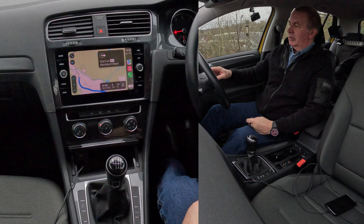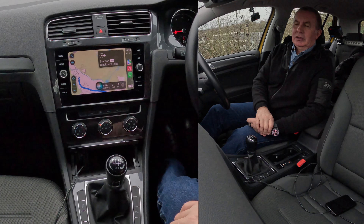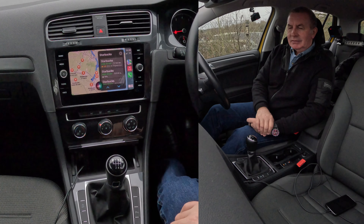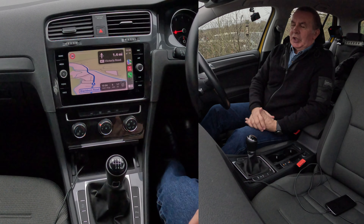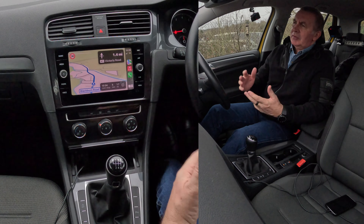Navigate to Starbucks. One possibility is Starbucks on Capital Way, is that the one you want? Yes. Getting directions to Starbucks. The sat nav is so easy to use — it's just such a good system.